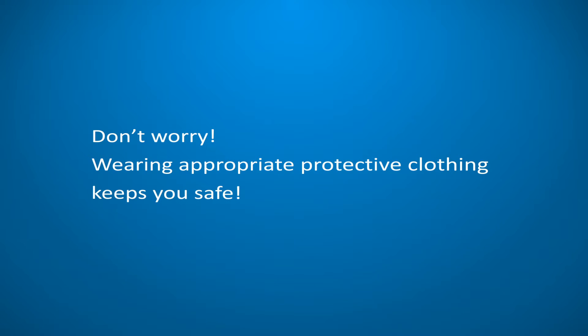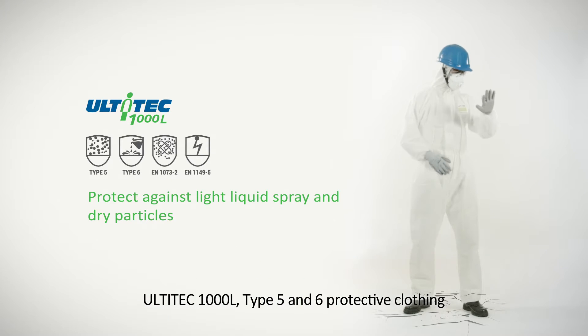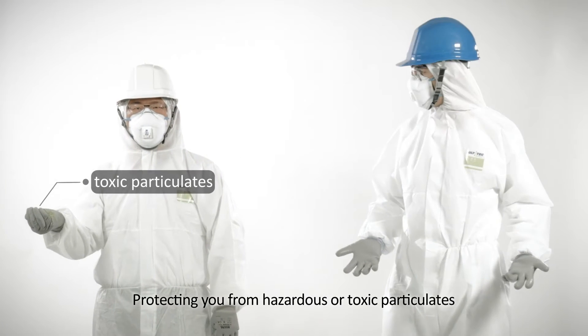Don't worry, wearing appropriate protective clothing keeps you safe. Ultitech 1000L, type 5 and 6 protective clothing, protecting you from hazardous or toxic particulates.